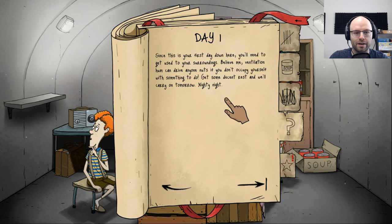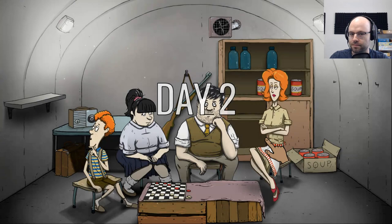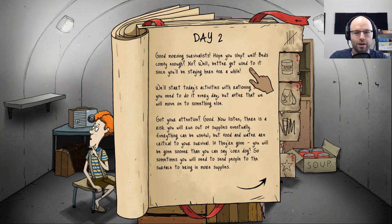Since this is your first day down here, you'll need to get used to your surroundings. Ventilation hum can drive anyone nuts if you don't occupy yourself with something to do. Get some decent rest and we'll carry on tomorrow — nighty night. Thank God I brought the chessboard down. Day two — good morning. Hope you slept well.